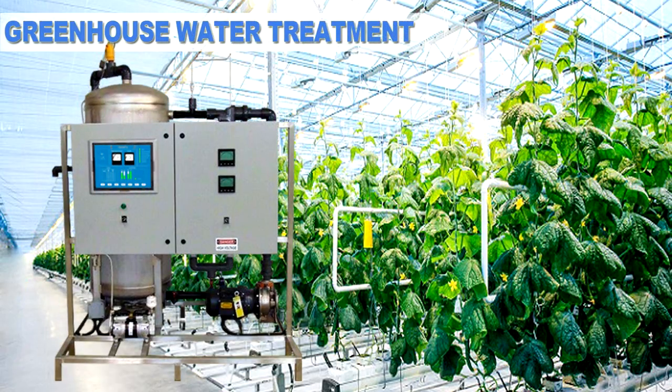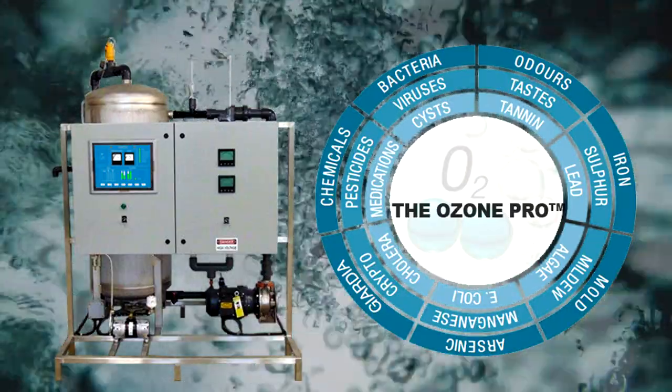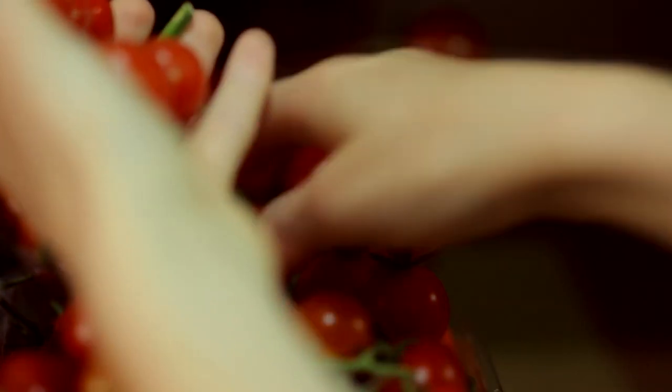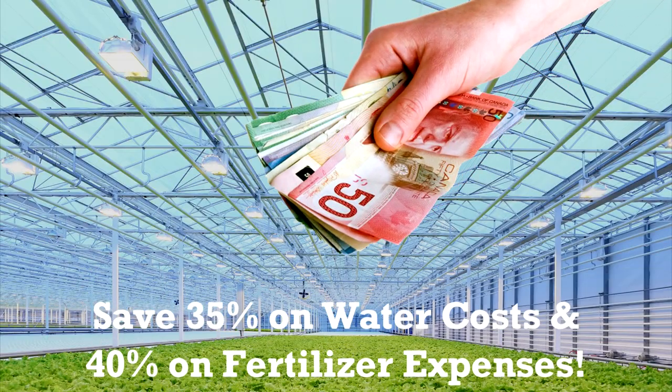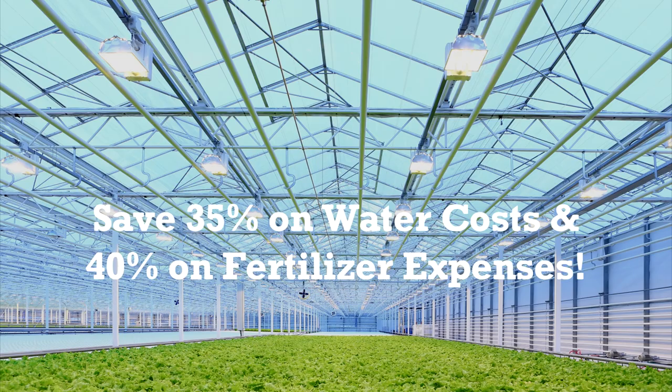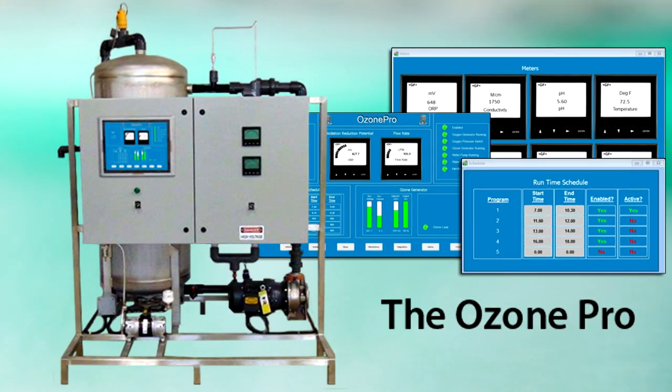Imagine having a water treatment system for your crop which not only provides a safe sterilization process for your irrigation line, but also gives you a 10% increase in crop yield year after year. You can also expect to save 35% on water costs and 40% on fertilizer expenses with this industrial grade ozone water sterilization equipment.